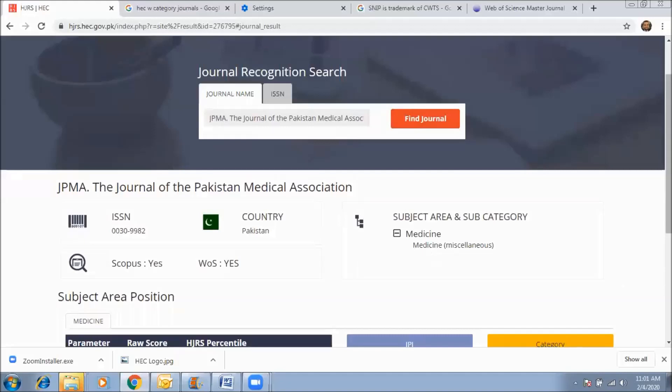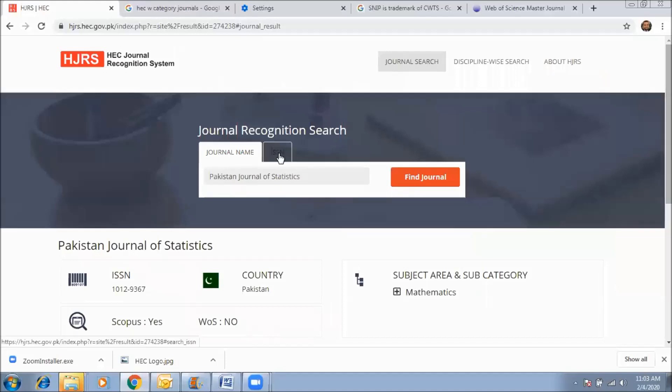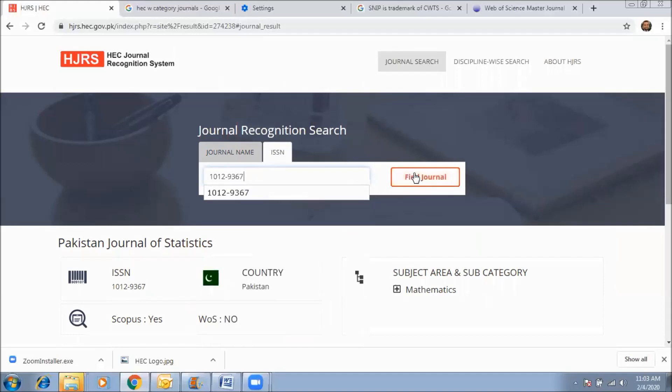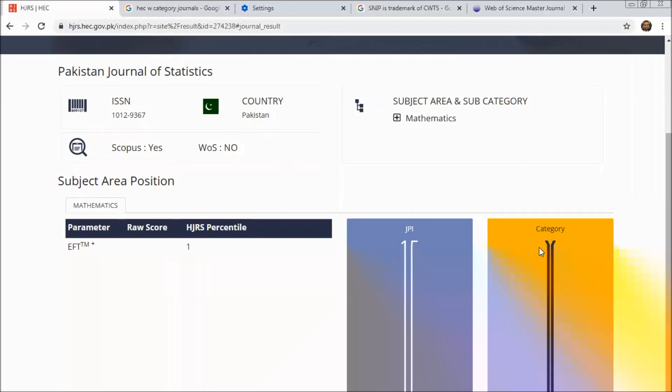Now we will demo a search using an ISSN number. I have entered the ISSN number 1012-9367 and clicked 'Find Journal.' This is the Pakistan Journal of Statistics. The journal is indexed only in Scopus, not in Web of Science. The subject area is mathematics, and the journal is recognized under the Y category in HEC journal rankings.